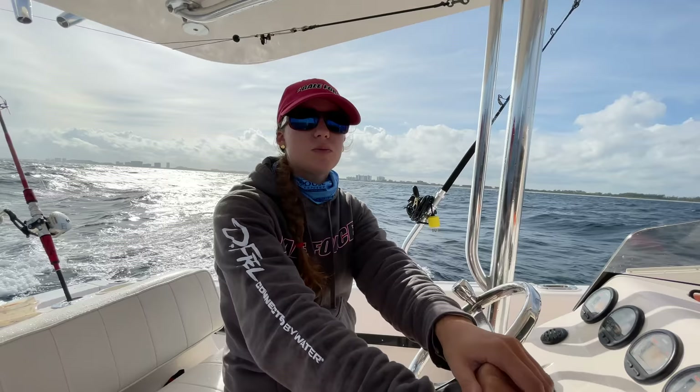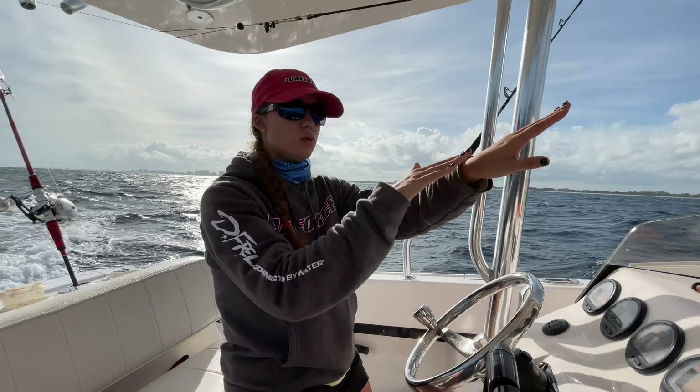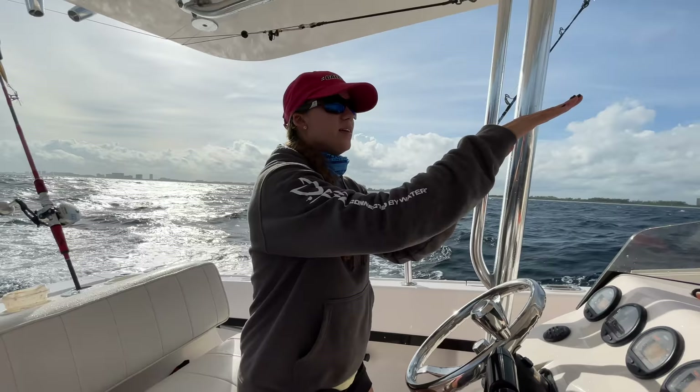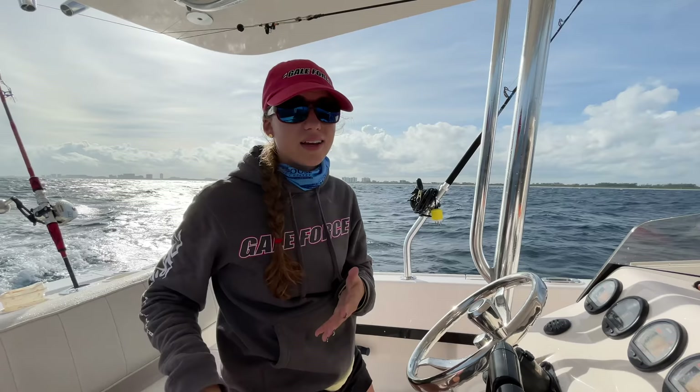Always keep your hand on the throttle when going down sea so you can constantly adjust speed. If you're on the back of a wave and it starts going faster than you and the next wave is about to come over you, speed up. If you're going faster than the wave and about to fly off it, slow down. Stay on the back of the wave at all times. This is really important in rougher seas with big rollers and when running into inlets.